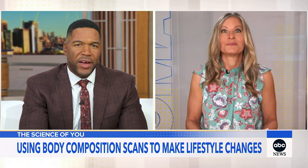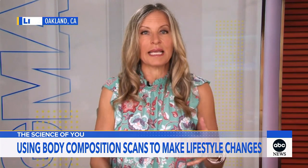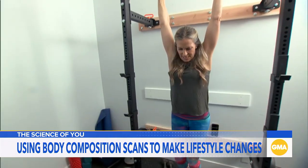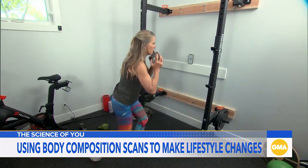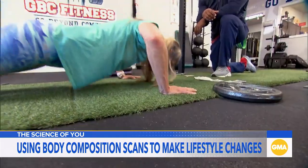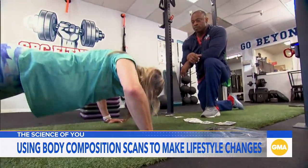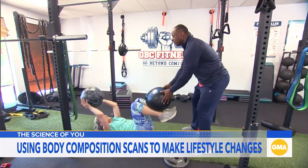The muscle mass information is interesting. How are you using that information? It's not something I can directly tie to one workout style, but I'm definitely trying to be more aware of protein and lifting heavier. Because the scan tells you where on your body you're gaining or losing muscle mass — whether it's your arms, your trunk, or your legs — you can target workouts to areas where you've lost muscle and need to work on it.